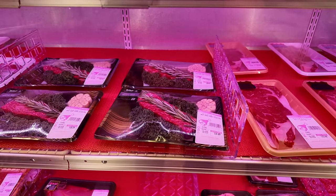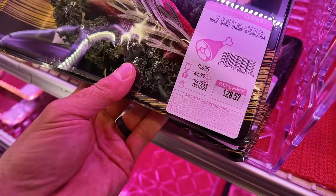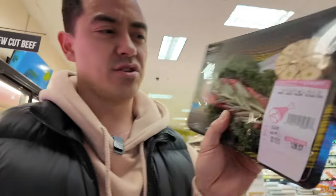Snake River Farms Wagyu beef right there. I'm probably gonna buy that. $44 a pound? Dang. I love H Mart but this is kind of ridiculous. It's closer to Seattle, and where we live there's a restaurant that sells Snake River Farms for way less than that. I think it's kind of fun all together, but seems kind of unnecessary though.